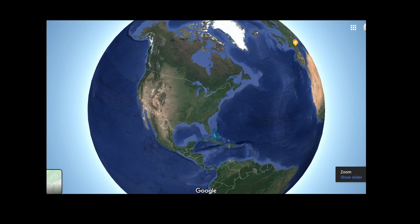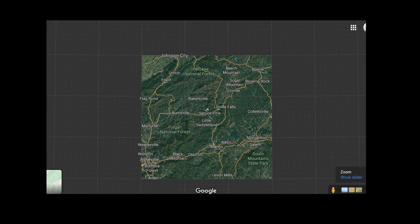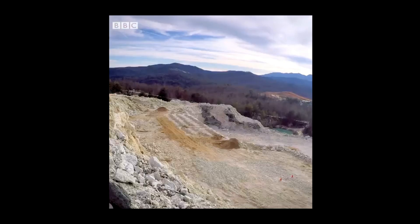Hi and welcome back. A question: why do millions of electronic devices all have a bit of Spruce Pine, North Carolina inside them? This is a fabulous story. There's a quarry in North Carolina that for hundreds of years has produced sand and mica, and at the back of the quarry there was this annoying white stuff — this hard quartz — that nobody wanted.